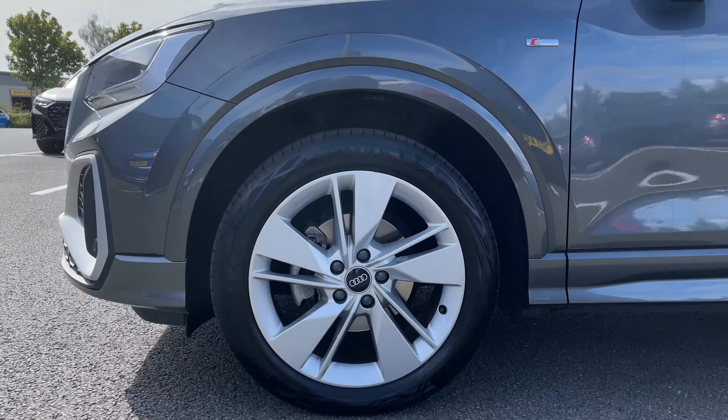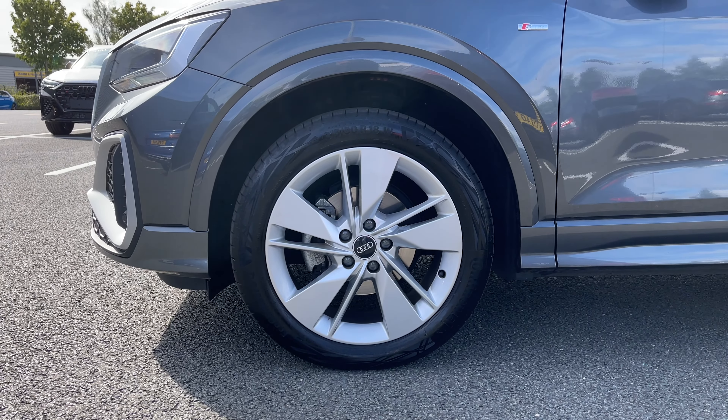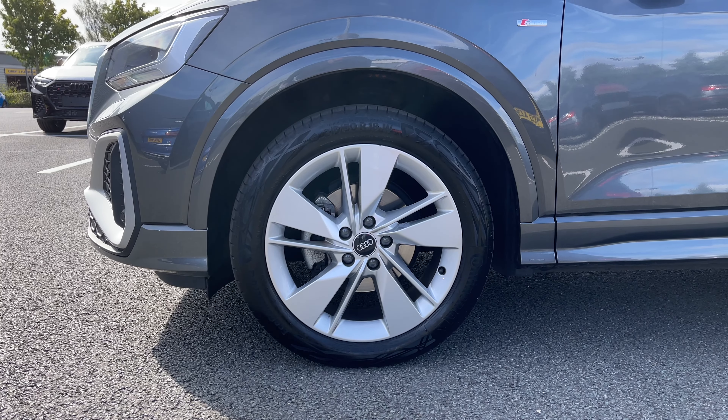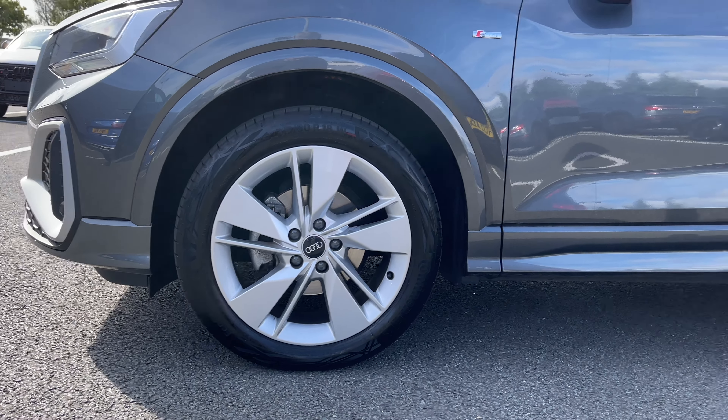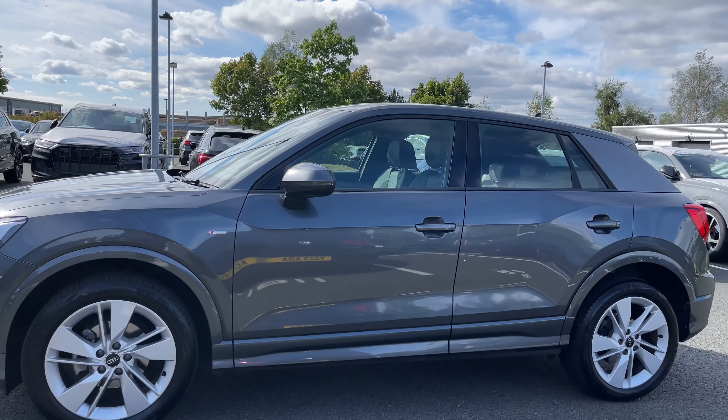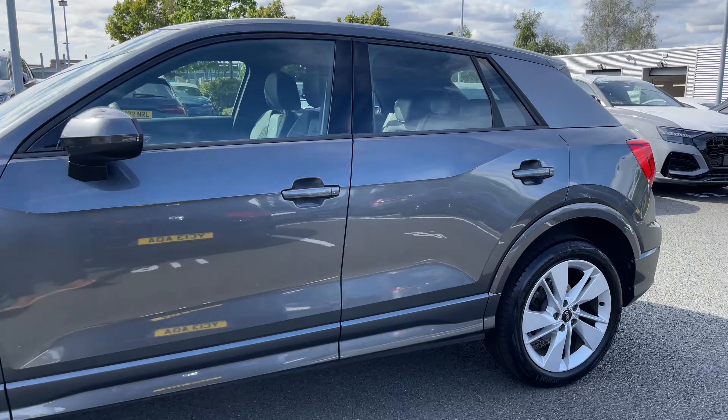Making our way down the side of the vehicle we have this car's 18-inch 5-segment spoke design alloy wheels which do contrast nicely against that Daytona grey paint finish. As we take a look down the side of the vehicle we can see the S-Line badges signifying the car's S-Line trim level. We also have the black trim featured around the windows.